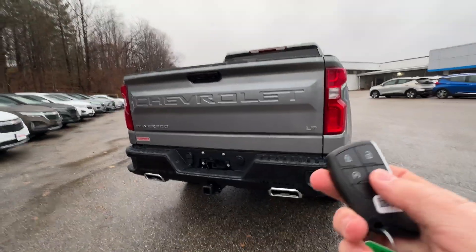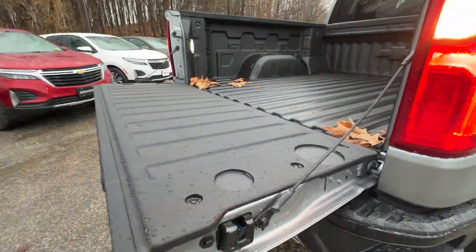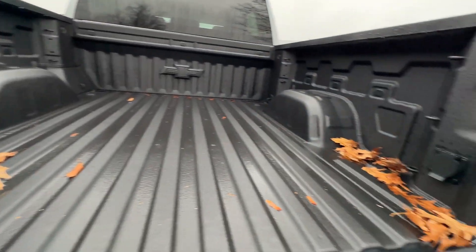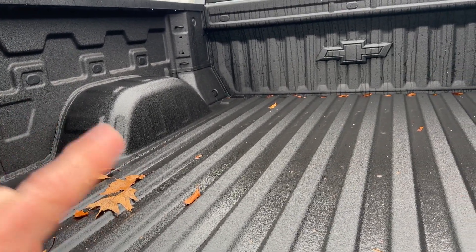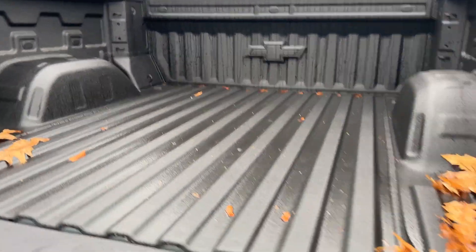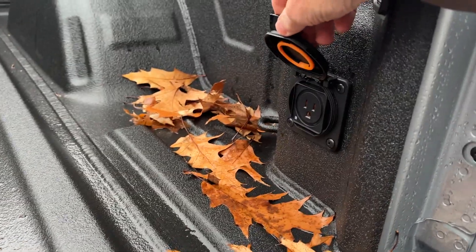We'll go ahead and drop that tailgate with the key fob — comes down nice and easy, lifts up easy. The bed is made of high-strength rolled-form steel, a very durable box. The spray-in bed liner is chemically bonded to the steel at the factory, features the embossed Chevrolet logo, and is much more durable than an after-market spray-in bed liner.